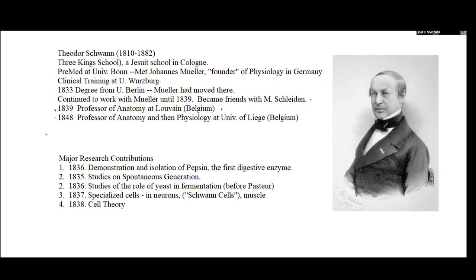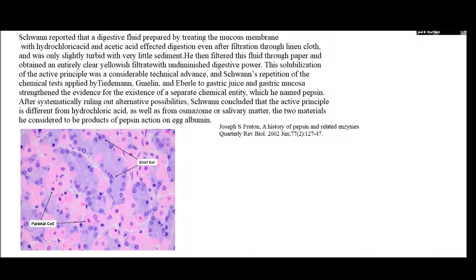What's interesting about Schwann, among other things, is that the work he did was absolutely remarkable in many different areas. I'm going to start by talking about the thing we really don't mention much — he was responsible for identifying the first stomach enzyme, the first digestive enzyme, which was pepsin. What we now know is that there are basically two cell types in the stomach: one is called the parietal cell and one is called the chief cell.